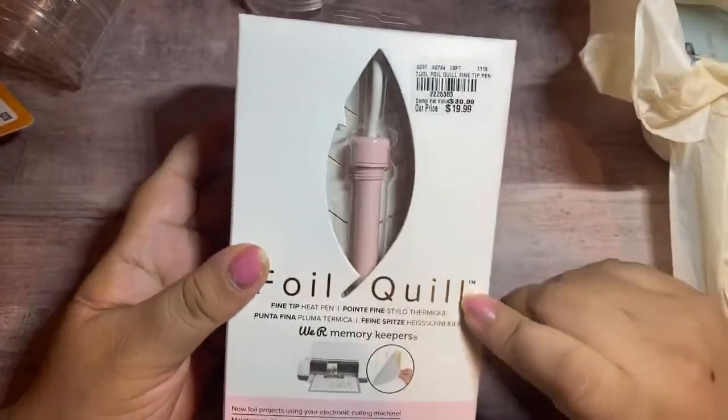$3.99 is a great deal. So I grabbed that for a giveaway. I got this foil quill.